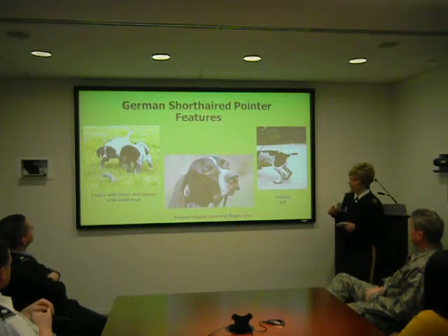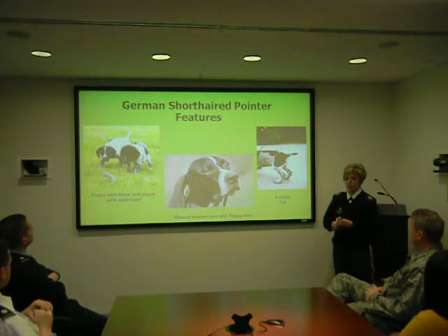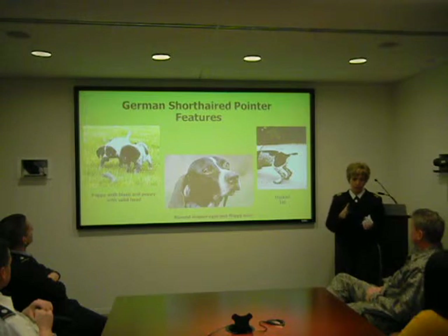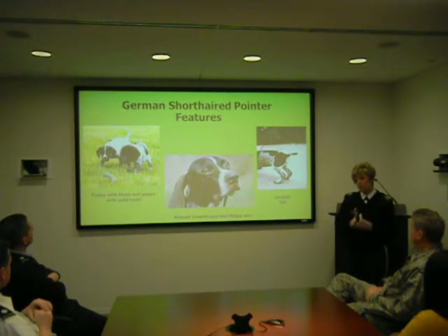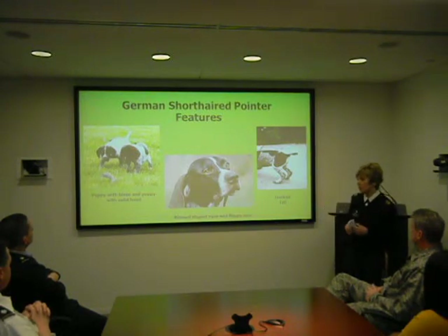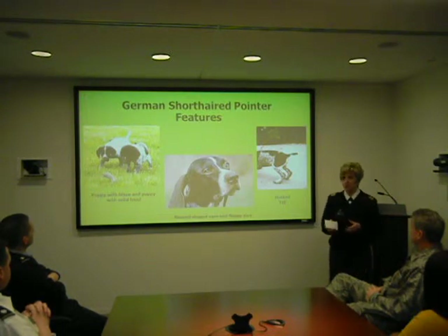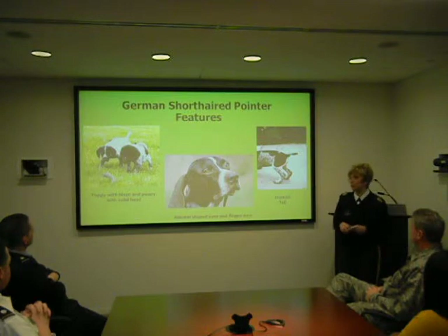They also have a docked tail. When the puppies are born, part of the tail is surgically removed. They do this in the United States; however, in Germany it is illegal to dock tails, so the German Shorthair Pointers there are sporting a full, natural tail.